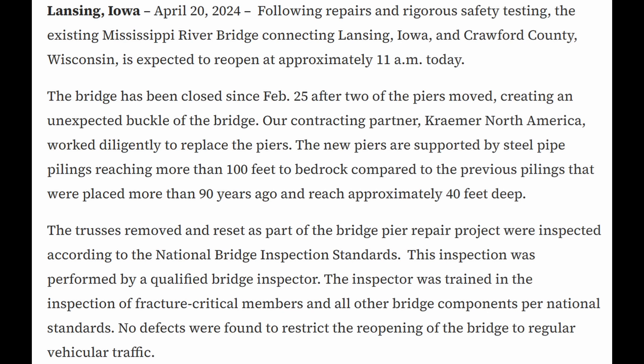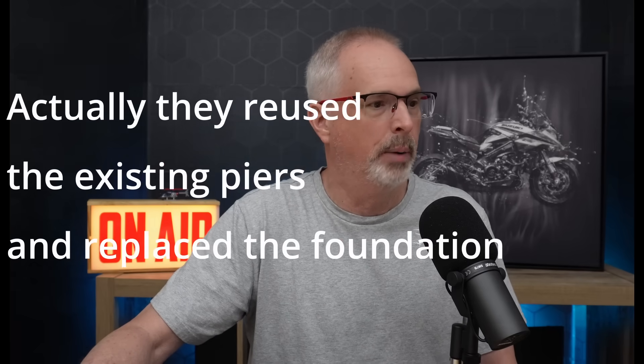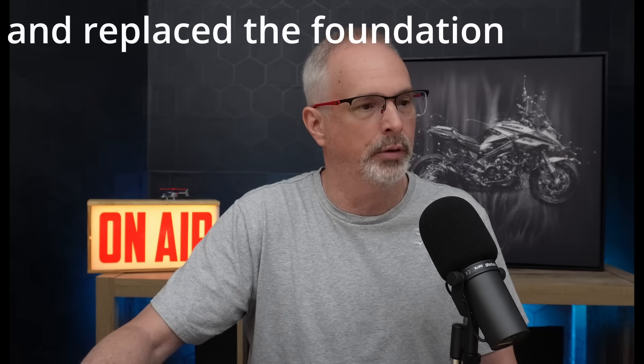This outage last year was about two months long, and the movement was detected at the bridge piers, apparently associated with the vibratory installation of the permanent casing for the drilled shaft foundations for the new bridge. The prime contractor, Kramer North America, had to essentially replace those bridge piers with new piers supported by steel pipe pile that were driven to bedrock.